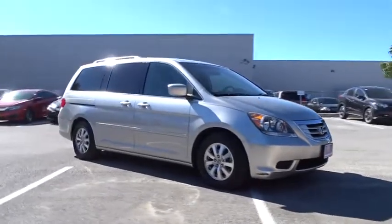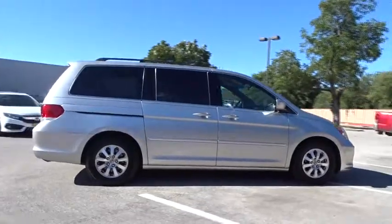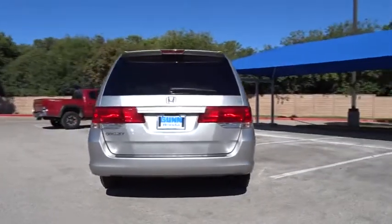The 2009 Honda Odyssey. The Honda Odyssey is a showcase of distinguished style, captivating technology, and advanced safety features. A must for all families.